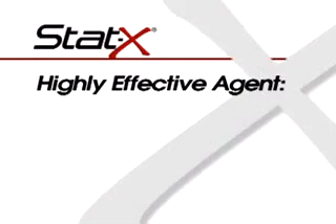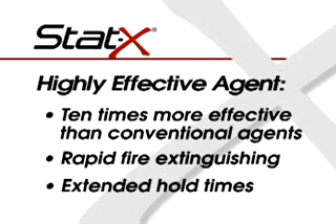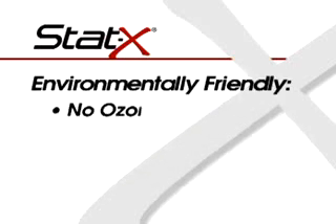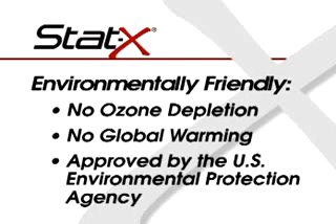STAT-X Aerosol is ten times more effective than conventional agents, providing rapid fire extinguishing and extended hold times. With no ozone depletion potential and no global warming potential, STAT-X Generators are EPA approved and provide the ultimate in responsible fire protection.